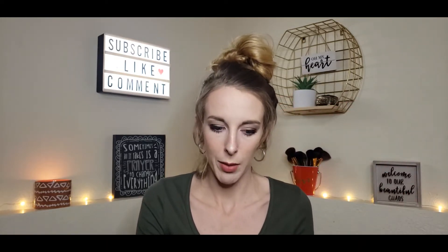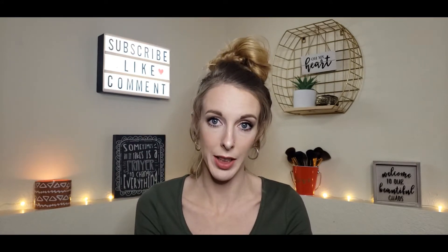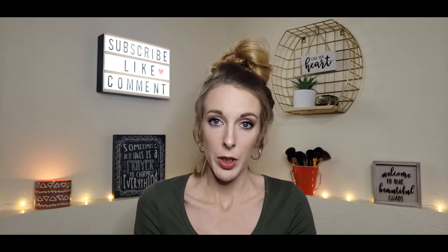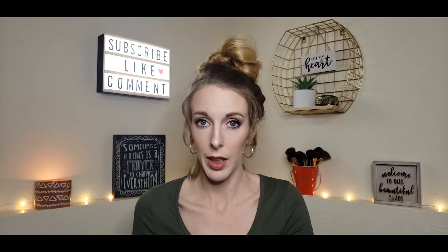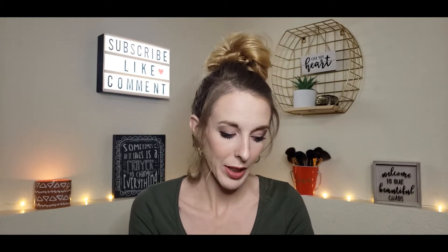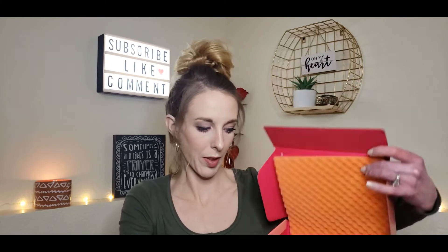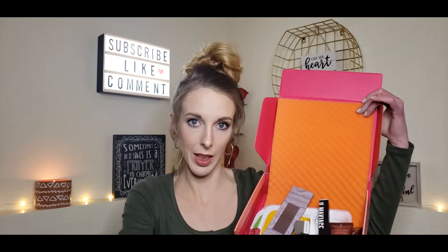Here it is right here. I actually have already opened everything because I did this face of makeup with the products in here. If you want to know how I got this face of makeup, I'm going to upload another video with me putting on all the makeup, testing it out, doing a wear test, and seeing how it works out. So stay tuned for that video — that'll be coming up next. But let's go through and talk about everything I got in the box. When you open it up, it says 'Discover Yourself' and it looks like this on the inside with all the products.